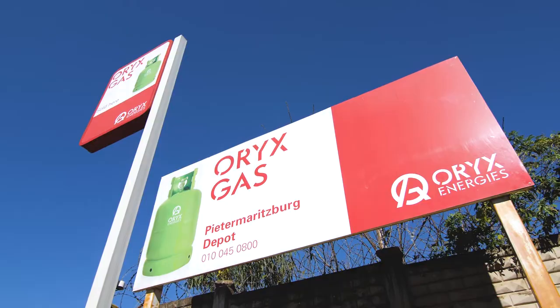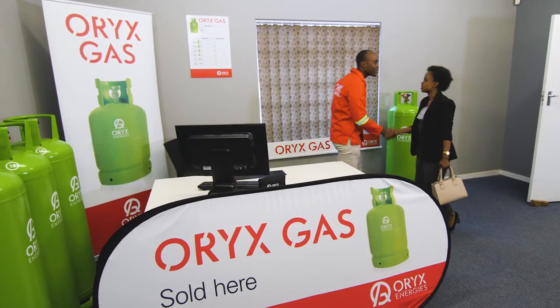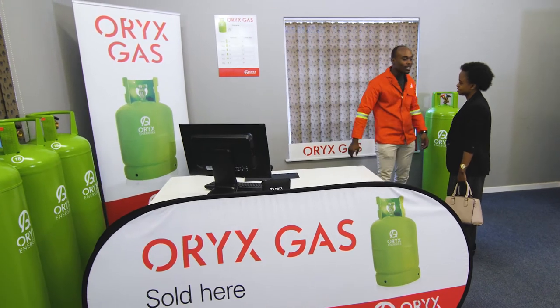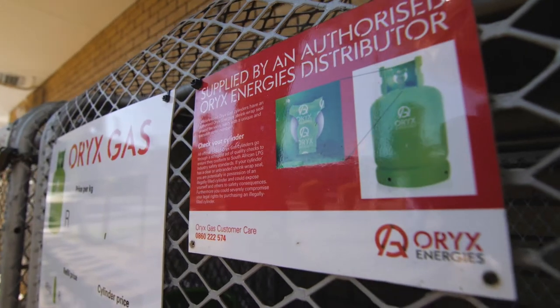Ensure you purchase or refill your Oryx gas cylinder at an authorized Oryx Energies outlet. An authorized outlet will be branded with appropriate Oryx Energies signage.